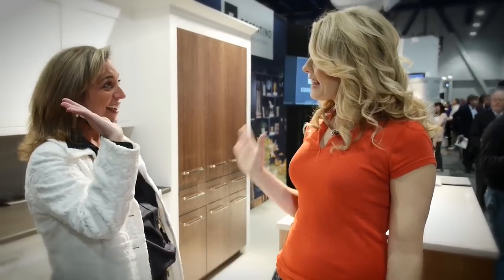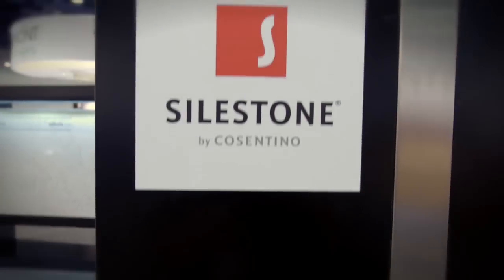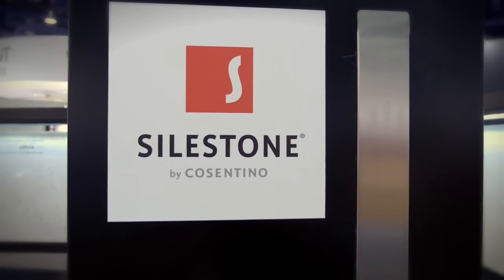Very versatile. That's right. Thank you so much.